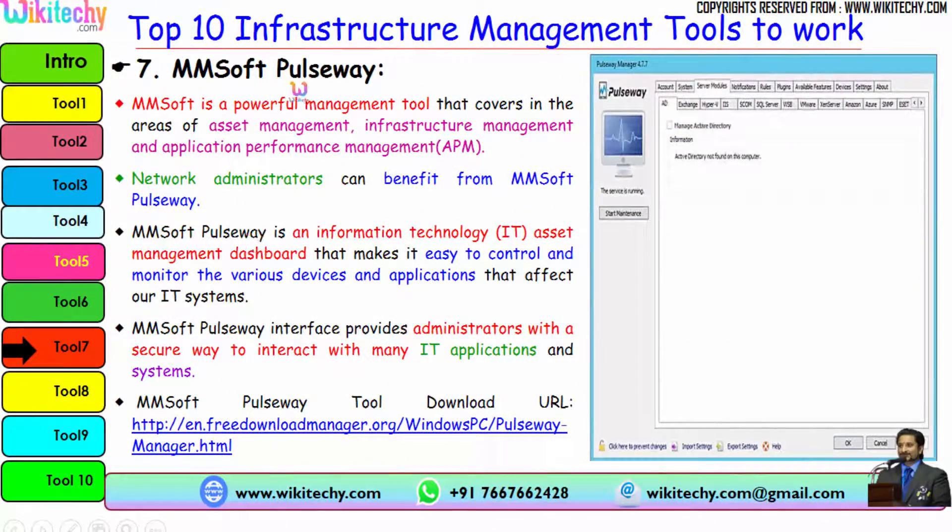MMSoft Pulseway is a powerful management tool covering asset management, infrastructure management, and application performance management. Network administrators can benefit greatly from it. Pulseway is an IT asset management dashboard that makes it easy to control and monitor various devices and applications that affect IT systems. Its interface provides administrators with a secure way to interact with many IT applications and systems. Here is the download URL for Pulseway.